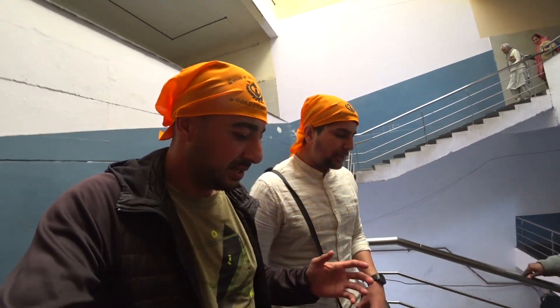Oh my god, it's like an army of bakers! So I just showed the bakery, and the reason it's called a community kitchen — this area is really huge, a very big part of the Golden Temple here in Amritsar.